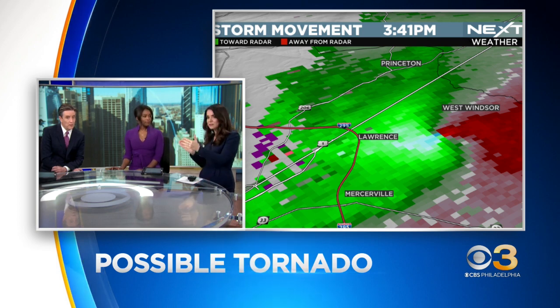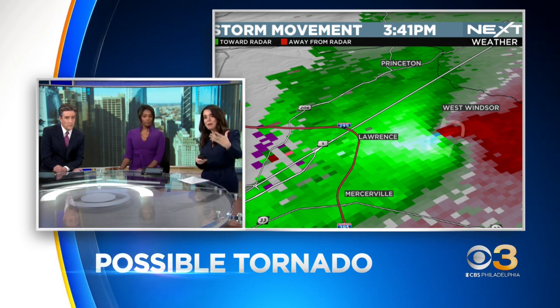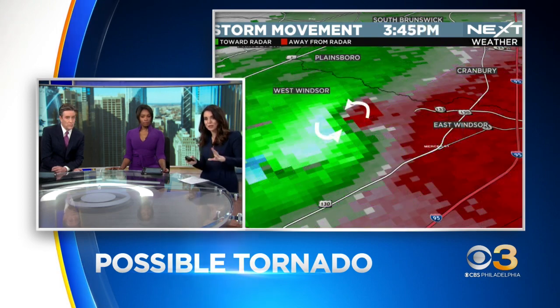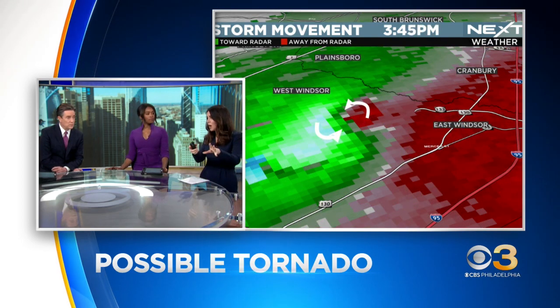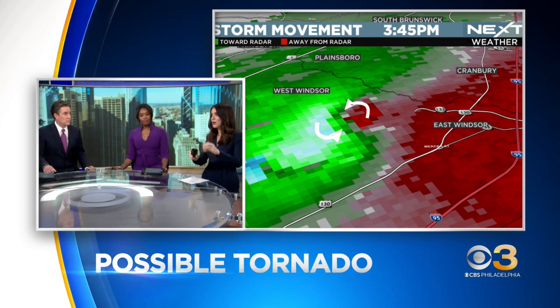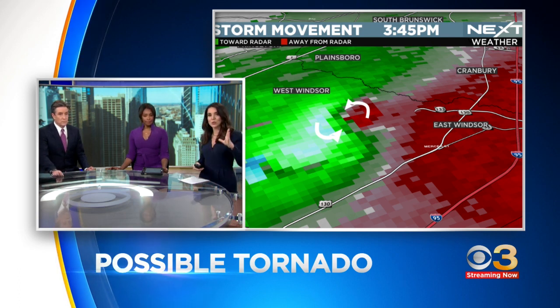Winds are moving in different directions, and look how bright that is. That bright green is very, very fast wind rotating around that bright red, which is very, very fast as well. There it is, just east of Lawrence. I want to thank meteorologist Bill Kelly, who captured these images yesterday for us. You can see how bright those returns are. When you see something like that, we call that a couplet — two areas of differing wind. When you see that on radar, that's when a meteorologist is like, this is happening.